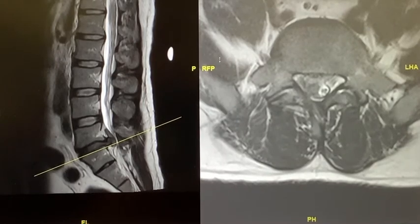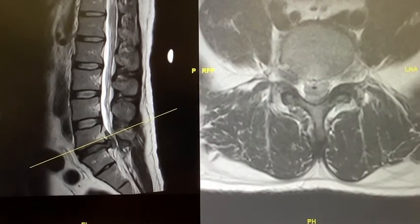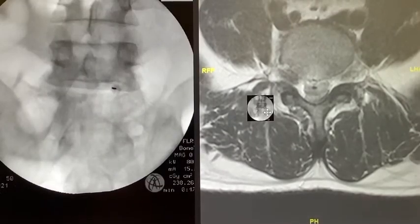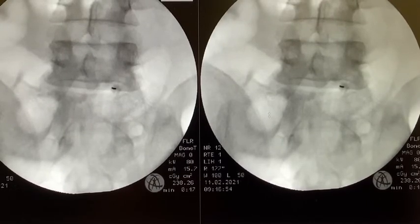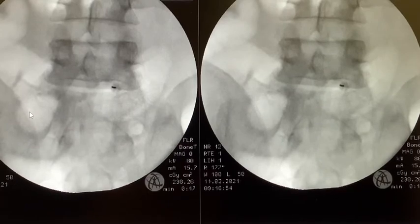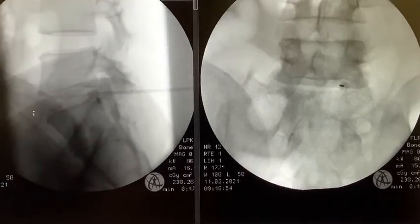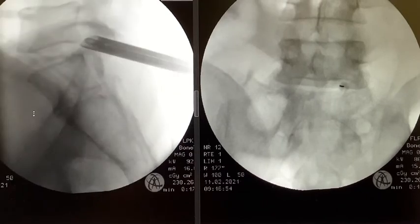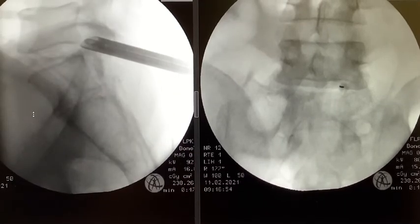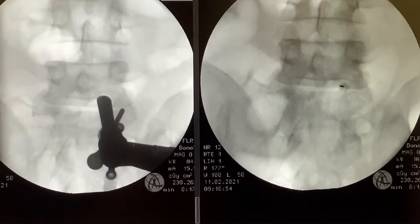He has a large prolapsed vertebral disc compressing on his cauda equina, as we can see here. He underwent an emergency right-sided lateral recess decompression and interlaminal discectomy, all done endoscopically. We performed intraoperative fluoroscopy with injection of a dye, docked on the laminofacet junction, performed a full endoscopic decompression, then switched to an interlaminar scope and performed the endoscopic sequestrectomy.